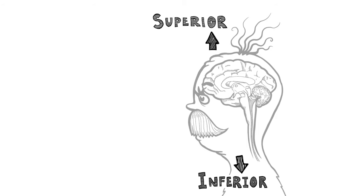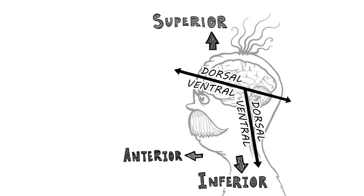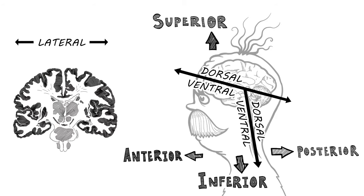Directions are superior, inferior, dorsal and ventral, anterior, posterior, lateral, medial, caudal, rostral.